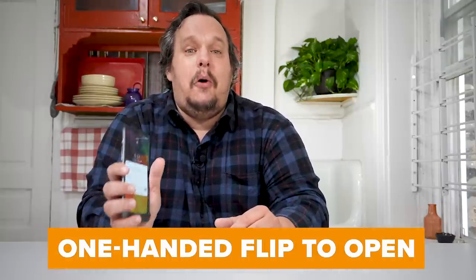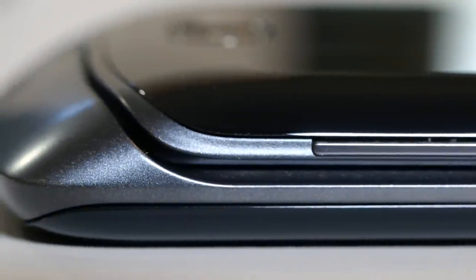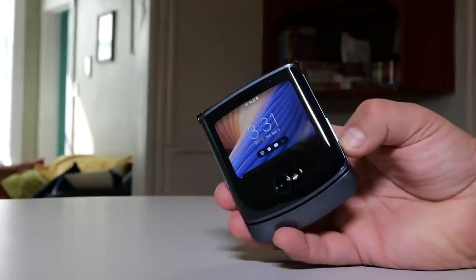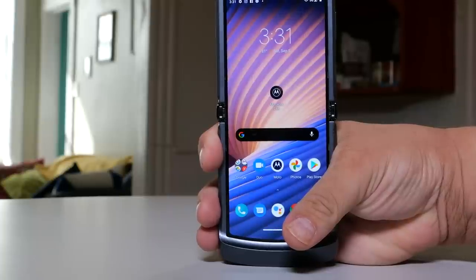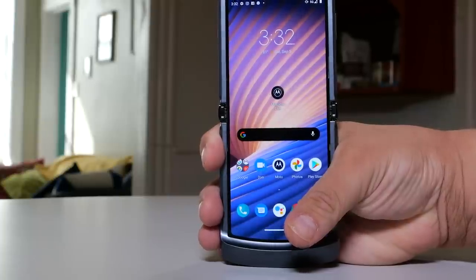Almost as satisfying is opening up the phone one-handed. One of the tweaks Motorola made to the new Razr is to give the chin a more tapered shape. There's a tiny area off to either side of the chin where you can push your thumb to open the phone one-handed. Motorola also made the screen more taut, so it kind of wants to open on its own. And if you're feeling particularly adventurous, you can flick your wrist at the same time to open up the Razr fast and quick.